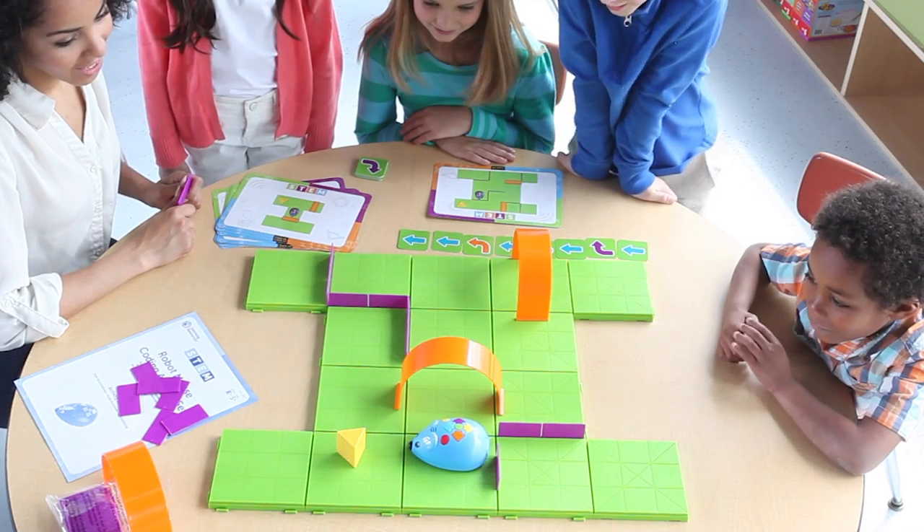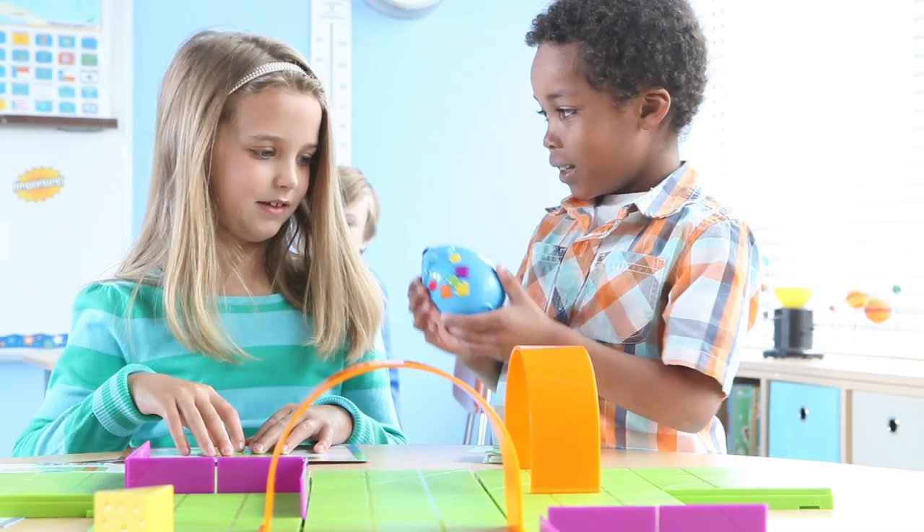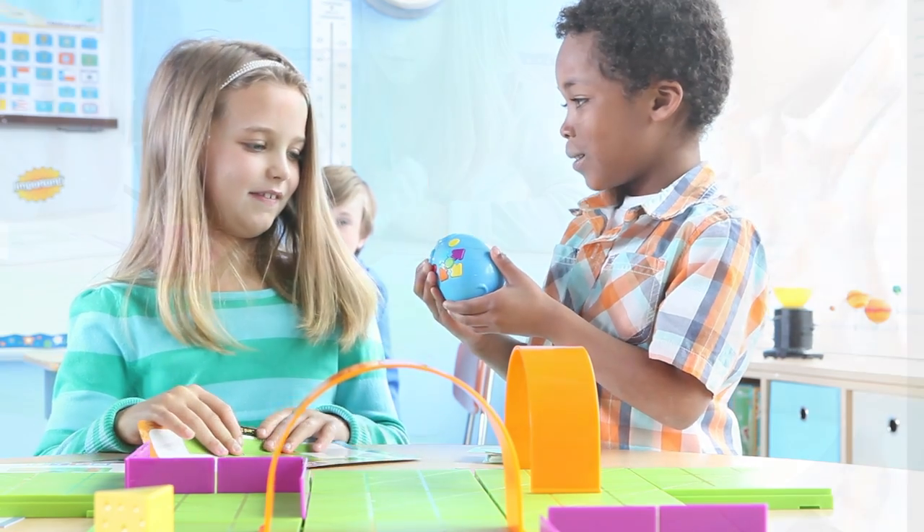Colby automatically lights up and squeaks when he reaches the cheese. Program additional special effects using the flash symbol card and red button.